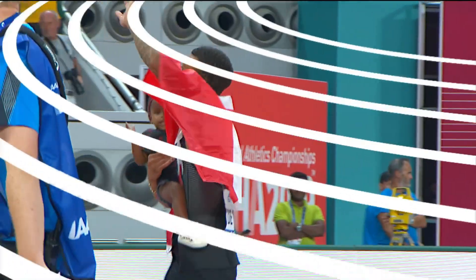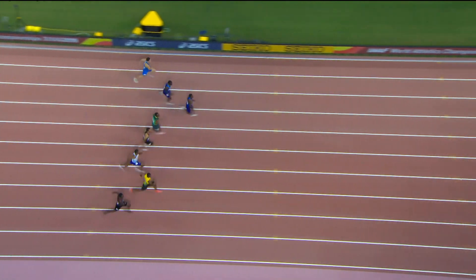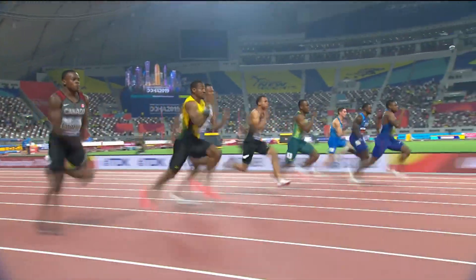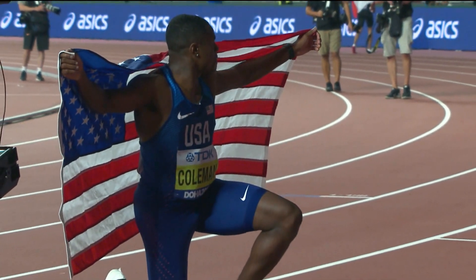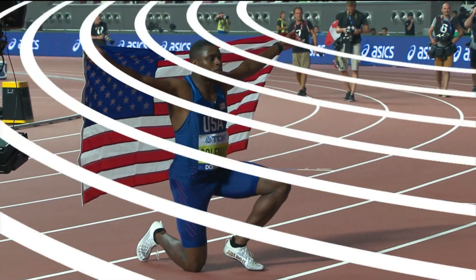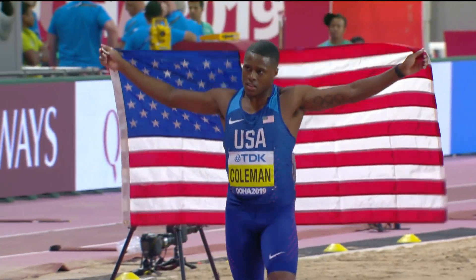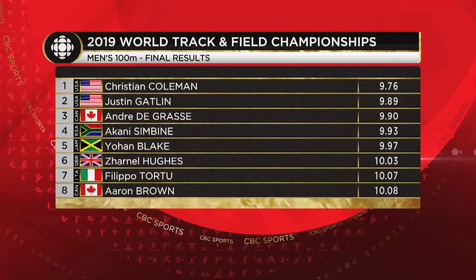De Grasse is back on the podium, back where he left off in Rio, coming through those two ruined years. This first 30 meters made all the difference for Coleman — from that point on, everyone stayed relatively even; second, third, and fourth were very tight. De Grasse kept focused, didn't distort his technique at all, just kept driving forward — which allowed him to overtake Simbine and get on the podium. Christian Coleman: champion of the world. He clocked 9.76 today, improving on his 9.79 from 2018. He is the toast of the sprint world and the man to beat going to the Tokyo 2020 Olympics.